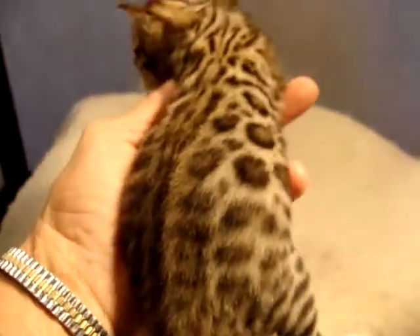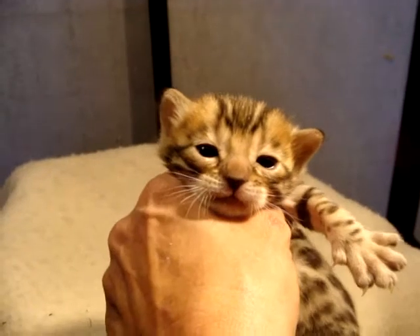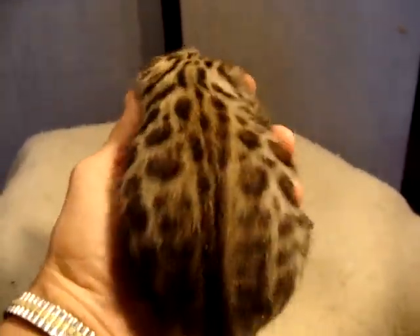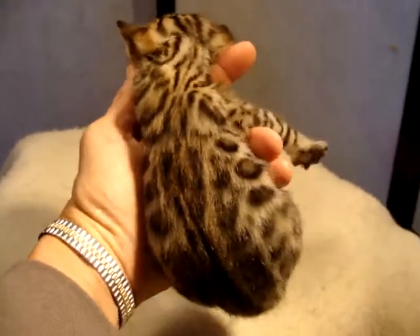Beautiful kitten though — look at those rosettes, very, very nice. And she is female one. We'll see them again in a couple of weeks and you'll see huge changes. We'll be right back.